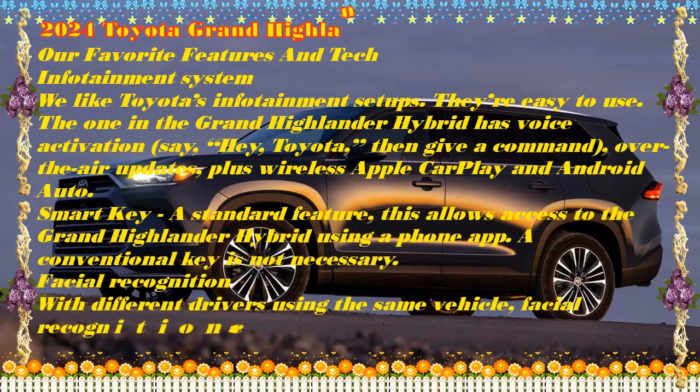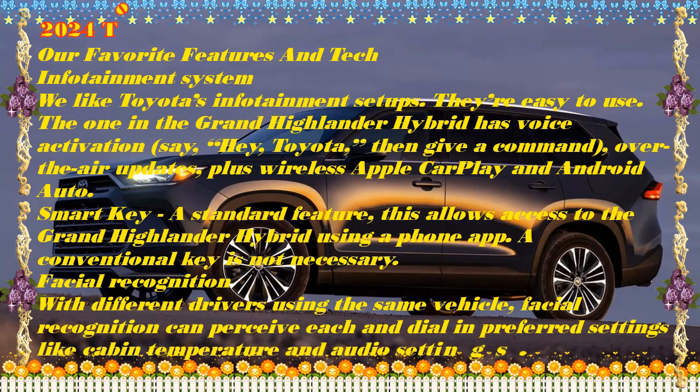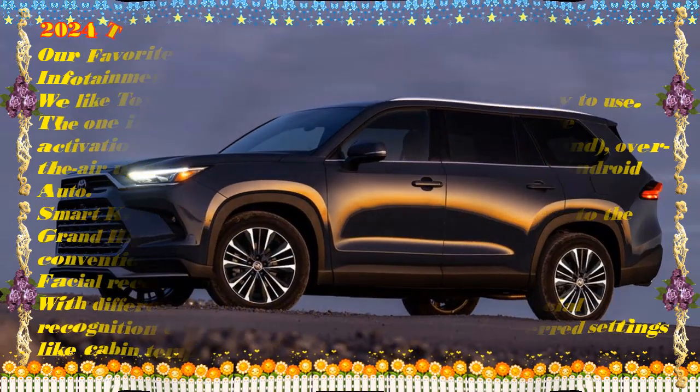The Grand Highlander Hybrid is an all-new model in the larger Grand Highlander range. Although it shares a name with the usual Highlander, this vehicle has its own distinct styling and is built on a different platform.